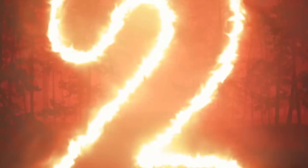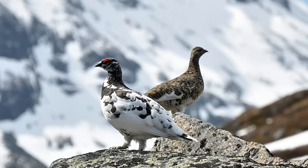In our number two spot today we have the Rock Ptarmigan. These guys are a medium-sized bird that belongs to the grouse family. They're actually the official bird for the territory of Nunavut and they're the official game bird of Newfoundland and Labrador. Unlike many arctic-inhabiting birds, these guys do not gain a bunch of mass in order to hibernate over the winter season, and this is because of their limited capacity for fat storage.